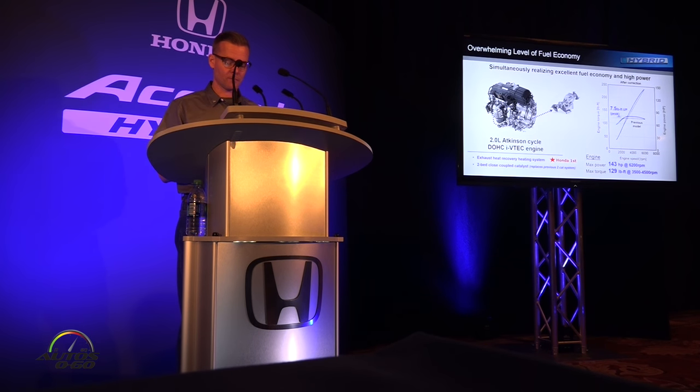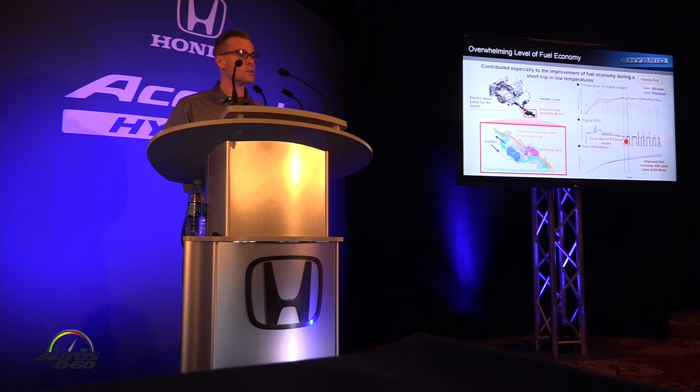First, let's look at the engine. This is a 2-litre Atkinson Cycle DOHC iVTEC engine with improved torque output. Moreover, for the first time, this engine utilizes an exhaust heat recovery system. This system recovers exhaust heat and uses it to heat coolant, which lowers friction earlier and accelerates the start of the EV drive mode. This contributes to improved fuel economy, especially during short trips in low-temperature environments.